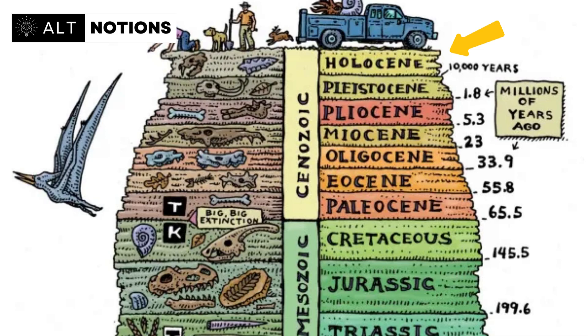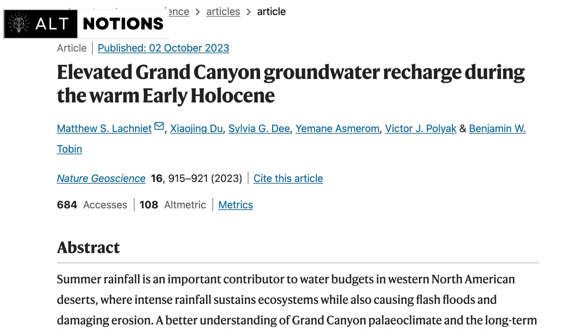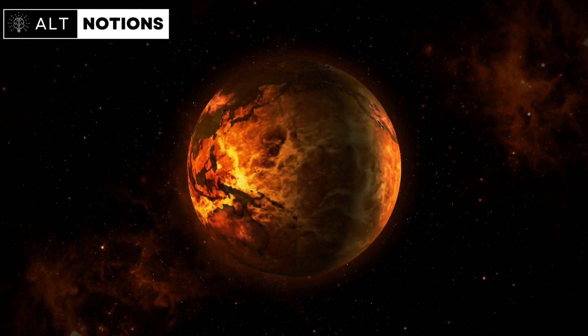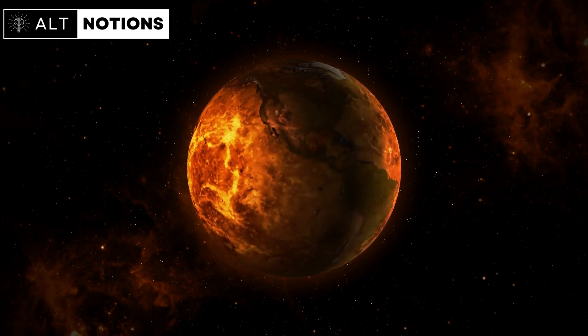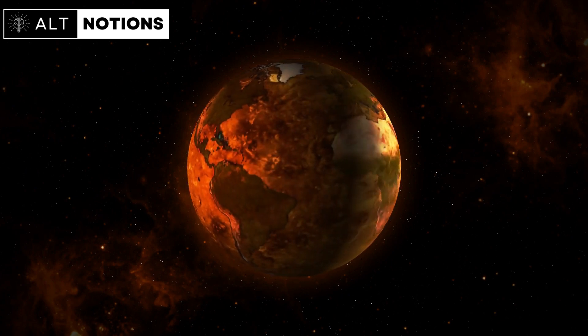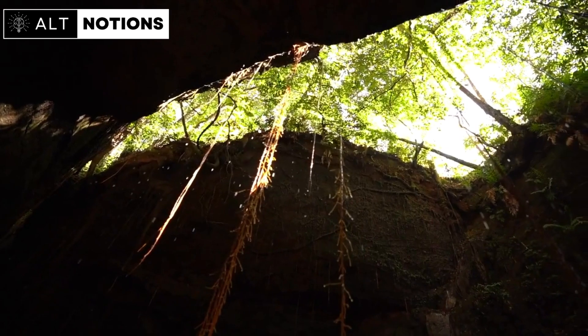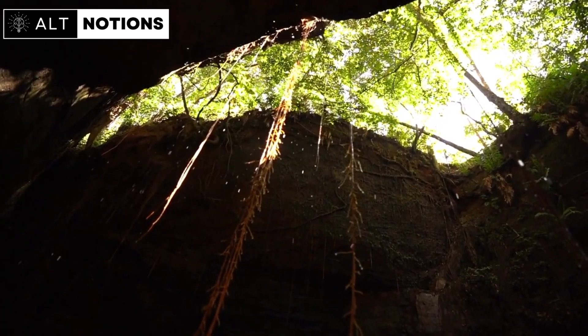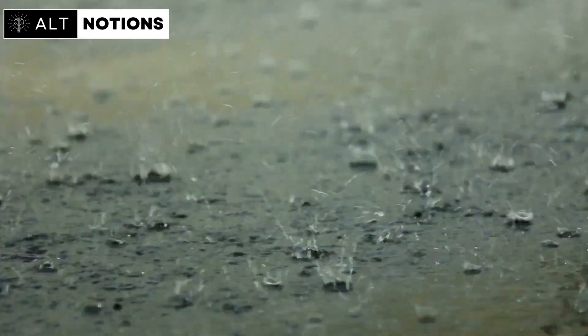What's truly remarkable is what the researchers discovered. Their findings, published in the esteemed journal Nature Geoscience, painted a vivid picture of the past. Between 8,500 and 14,000 years ago, during the Early Holocene, this period of warming had a profound effect on the region's climate. The Grand Canyon region experienced a significant increase in water seeping into its cave systems.